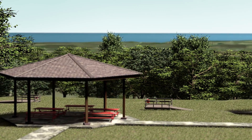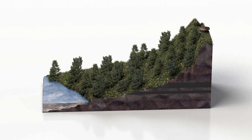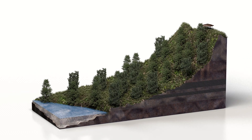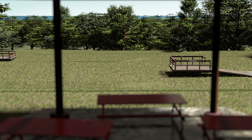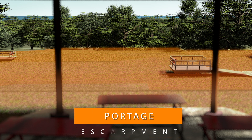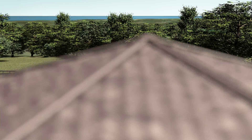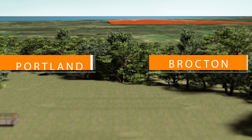Standing here at the overview, you are at the northern edge of the Allegheny Plateau, a region of nearly flat-lying sedimentary rocks that extends many miles to the south into Pennsylvania. Looking across the field in front of you, the rather sudden drop in elevation called the Portage Escarpment gradually flattens out to the Lake Erie Plain beyond, where you'll find the villages of Brockton and Portland.